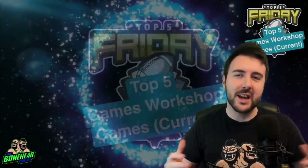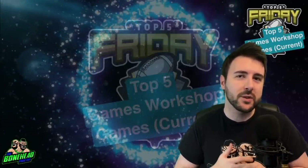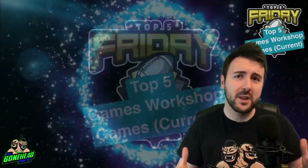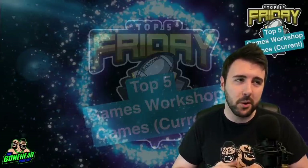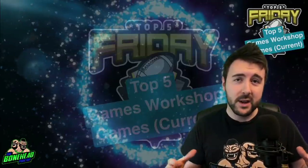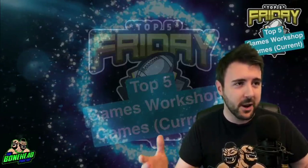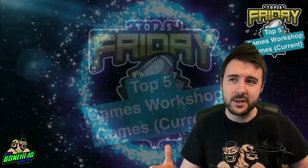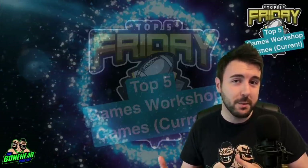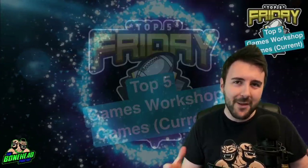Hey everybody, Ben here for the Bonehead Podcast and welcome to Top Five Friday. Every Friday we get together and have a look at the top five something, normally to do with Blood Bowl. I spent the last year saying 'normally to do with Blood Bowl' and today is the first time it is not a Blood Bowl centric top five.